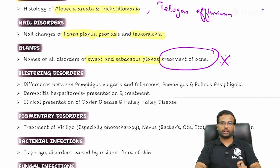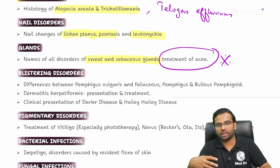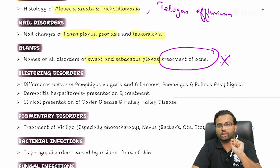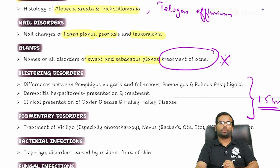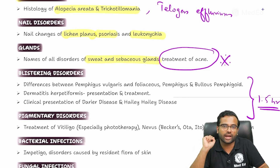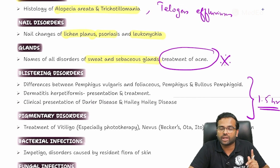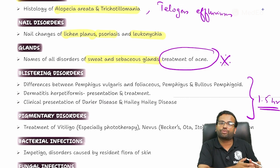Moving to another important part — the blistering diseases. I believe this is the most volatile part in entire dermatology, because as soon as you study it you may tend to forget the common presentations and how to make a differential diagnosis. But if you understand the logic and have proper notes, you can cover it in probably 1 to 1.5 hours. By the end of this topic you should be able to differentiate how pemphigus vulgaris or the pemphigus group of diseases differs from bullous pemphigoid.